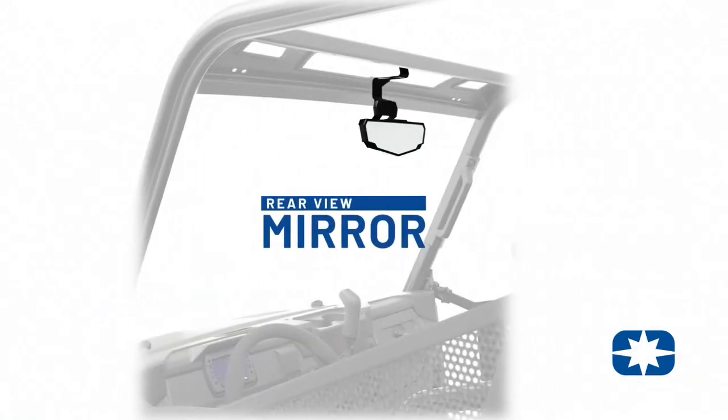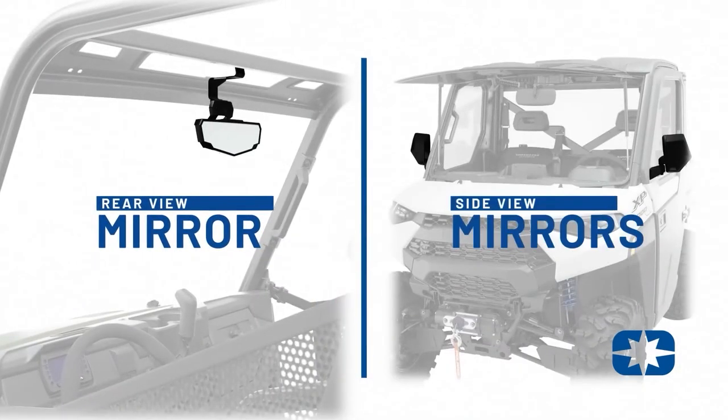Our rear view mirror and all-new side view mirror options are great for backing up to trailers or backing up in tight spaces.